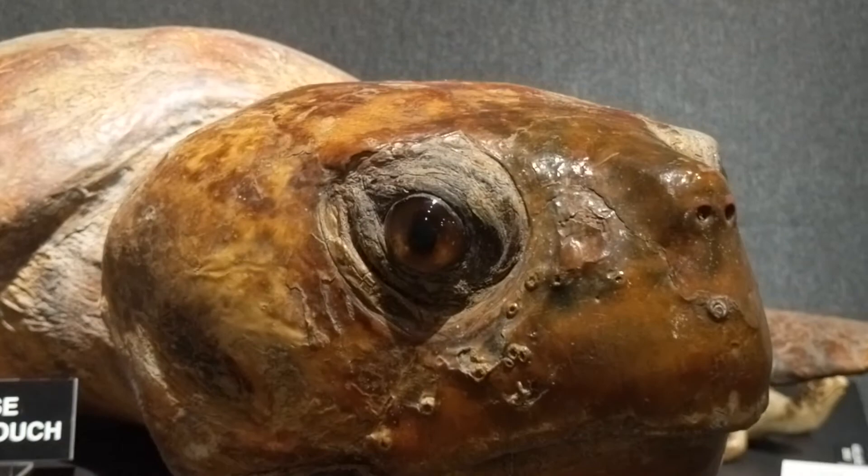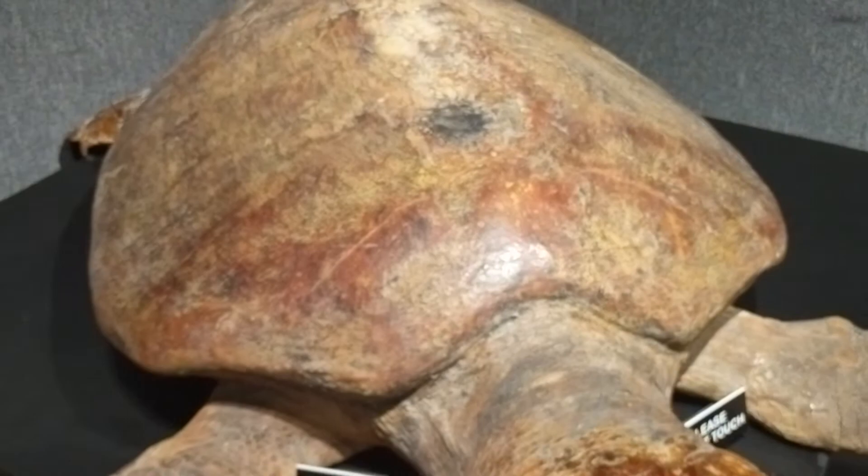Now we know it's a loggerhead turtle because it has a heart-shaped carapace. These turtles are threatened — they're not endangered, they're on the threatened list.